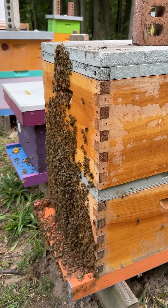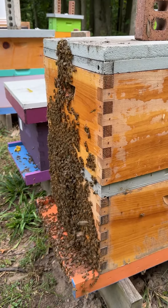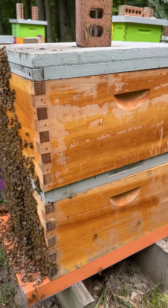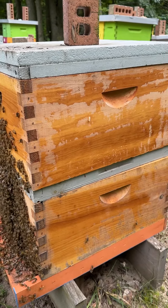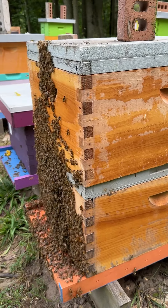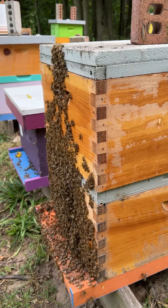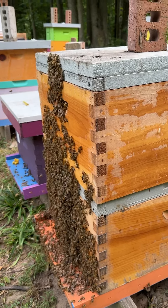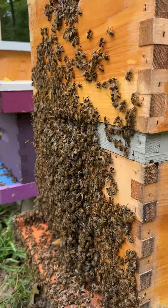So yesterday I put one tray of Apigard on this double deep. I added a spacer and put it in the middle — it's all honey above or below. And it is 11 o'clock the following day, 11 o'clock a.m., and this is what I'm seeing.